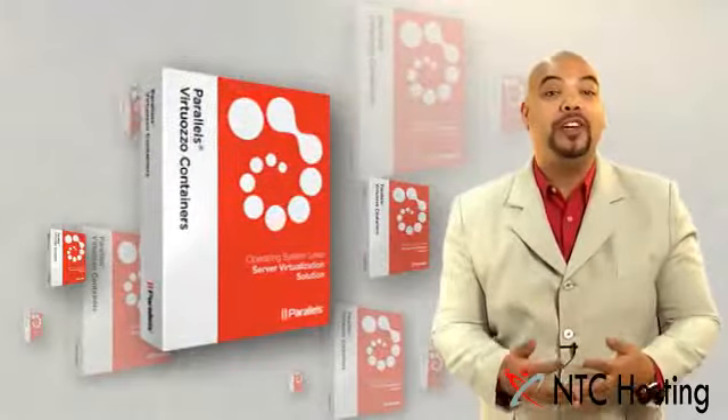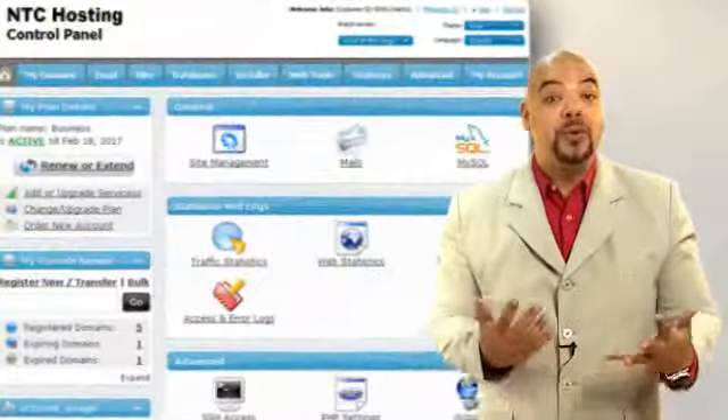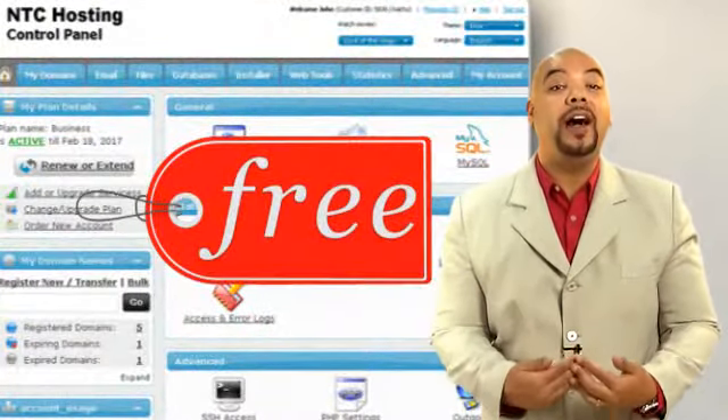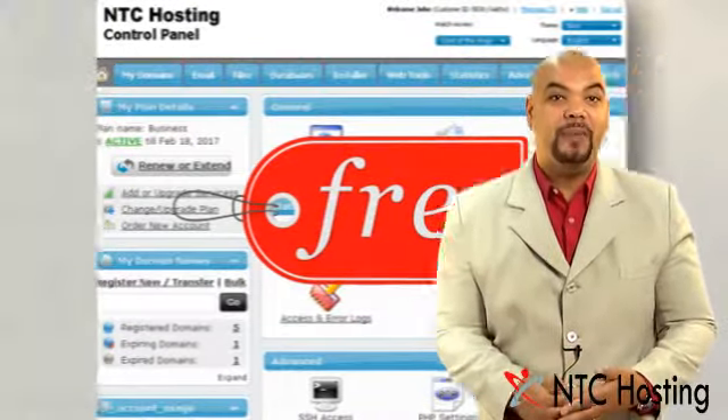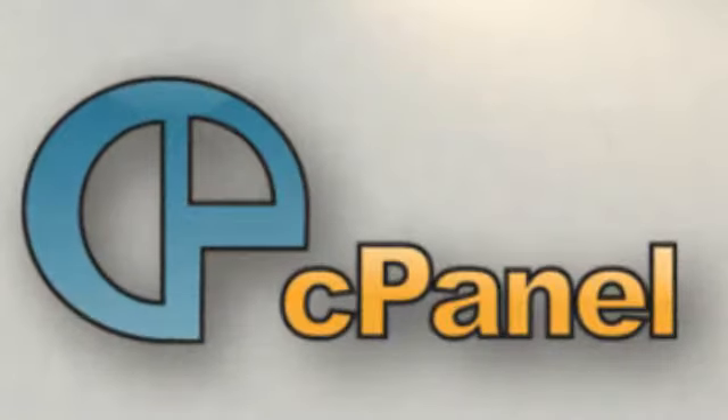You'll be able to manage your VPS via the popular Virtuozzo Power Panel included with the package. You also have the option to choose our in-house built Web Hosting Control Panel or Direct Admin for free, and you can even request a cPanel installation as an upgrade.